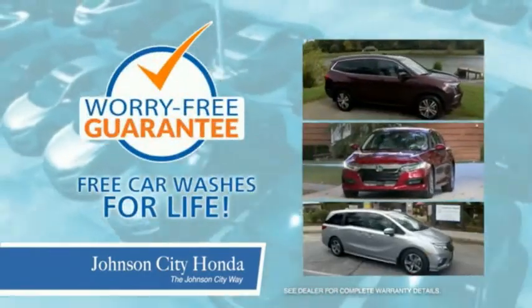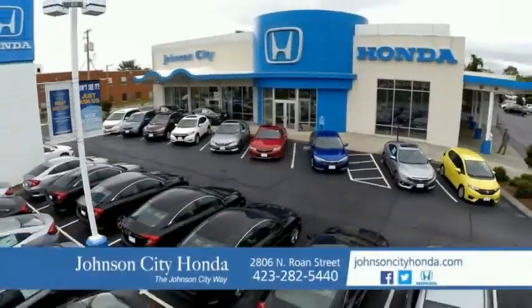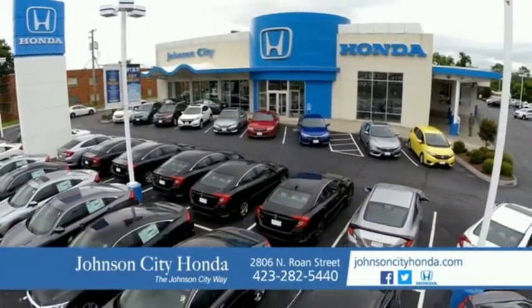Plus, all our vehicles come with our worry-free guarantee at no additional charge and car washes for life. There's a reason Johnson City Honda is the area's only 11-time President Award winner — we love our customers and the great products that we sell. That's the Johnson City Honda way.